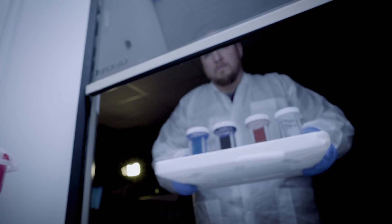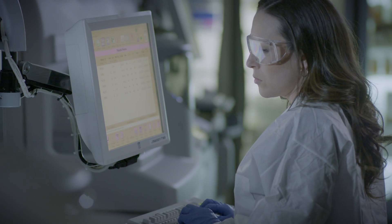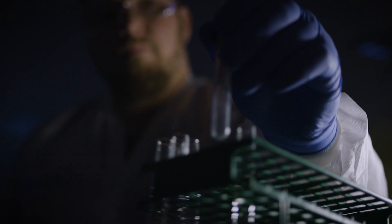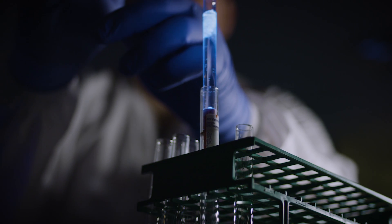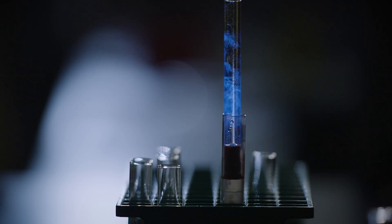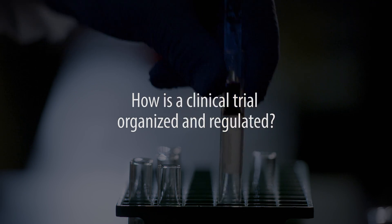A clinical trial means an investigation of either a drug, a behavior, or something that you don't quite understand. For example, in medicine, a clinical trial, particularly in medical oncology, is often looking at what's really the best way to treat a certain cancer. A clinical trial is basically a systematic approach that has been designed to develop new knowledge.